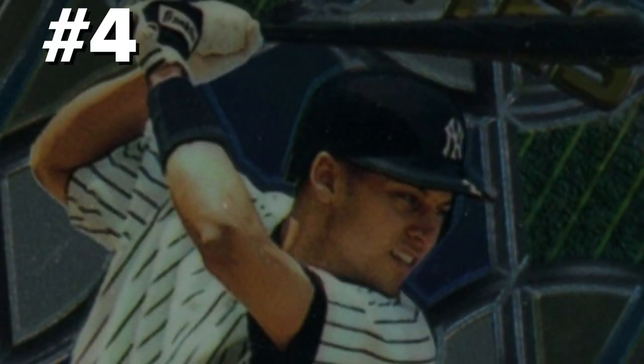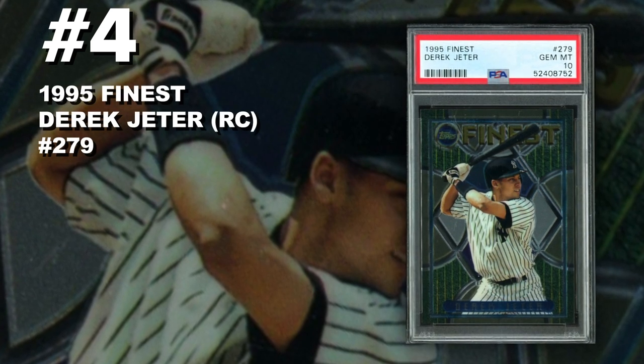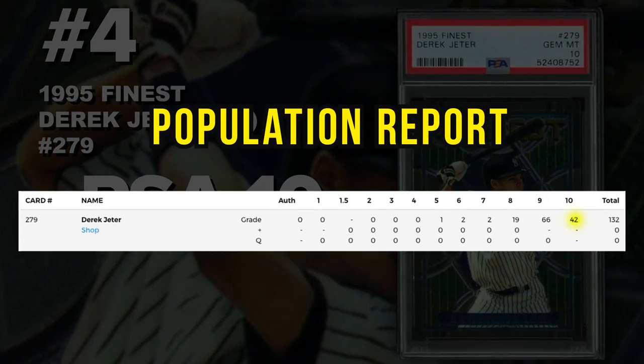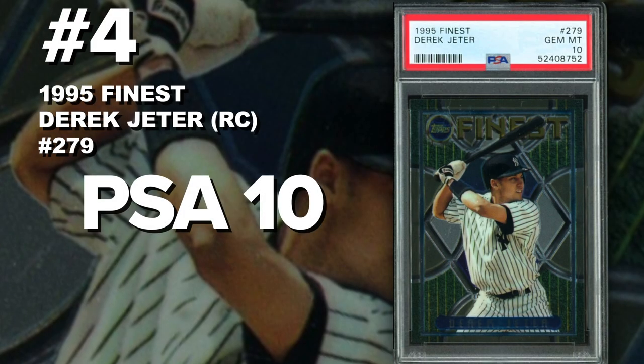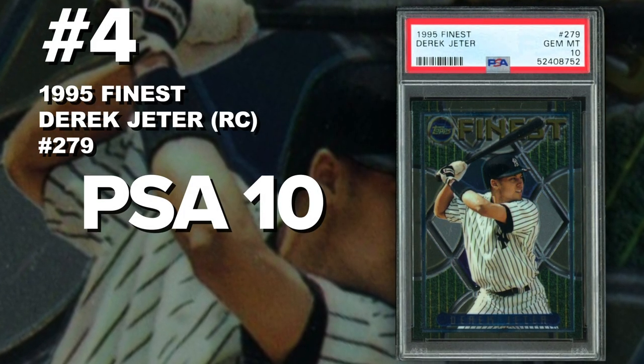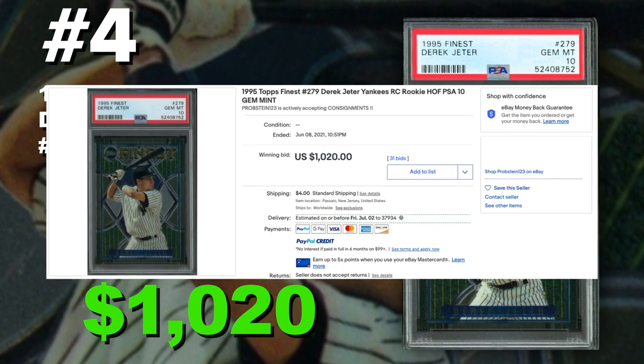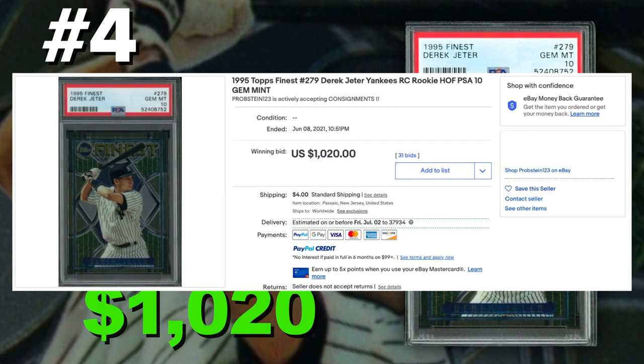Coming in at number 4 is the 1995 Topps Finest Derek Jeter card number 271, graded PSA 10 gem mint condition. Current population of only 42 with only 132 submitted to PSA so far. Sold at auction on June 8th for $1,020. There's lots of debate on whether this is a Derek Jeter rookie card since 1993 is considered his rookie year, but he didn't debut in the MLB until around 1995 when this set was released. Call it a rookie card, minor league card, or prospect card — it's an early Derek Jeter card in gem mint 10 with a very low population and tough to grade.